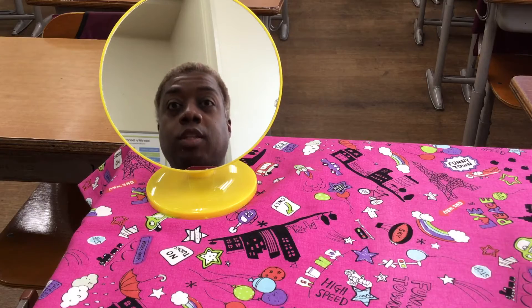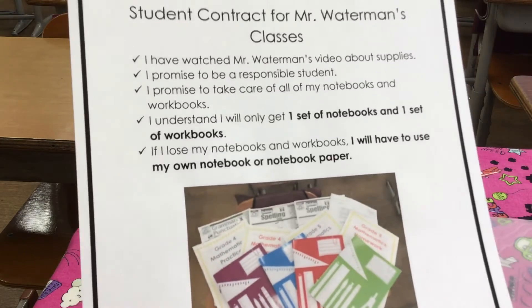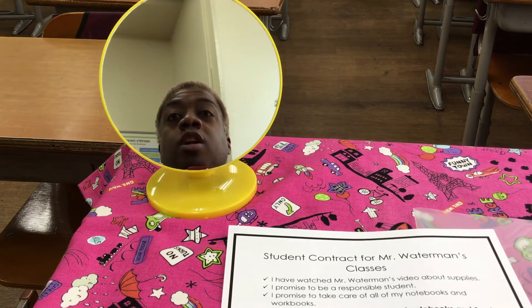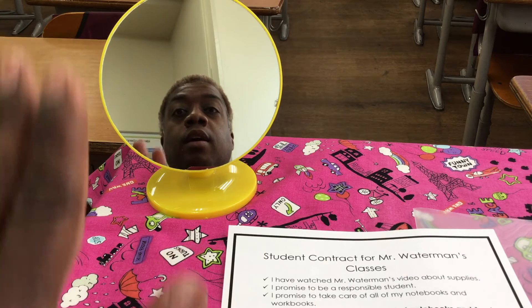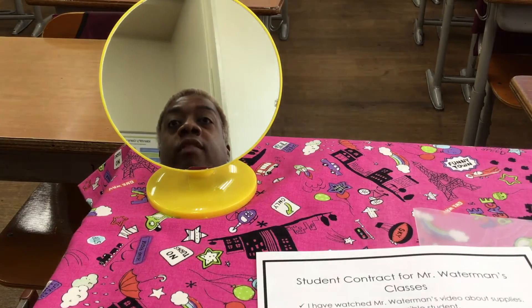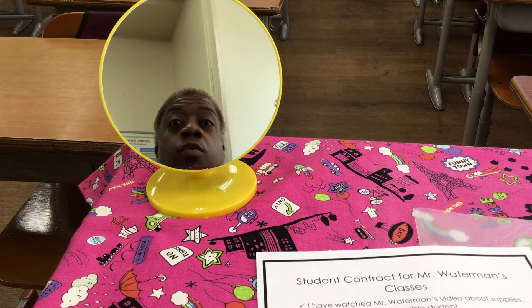The next thing you will need to do is take a photo of this contract and email the contract to Mr. Waterman. That way, Mr. Waterman can sign and date the contract. Once I have done that, I am going to make a copy of this contract and give you a copy when you come to school next week.